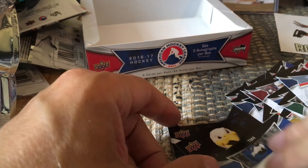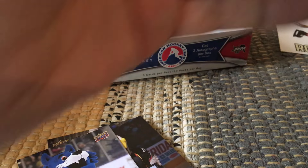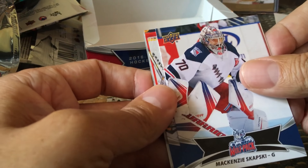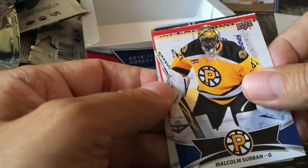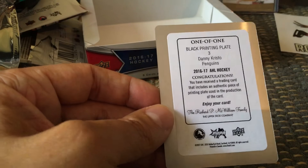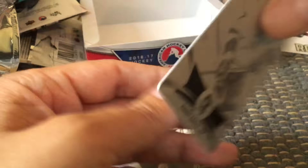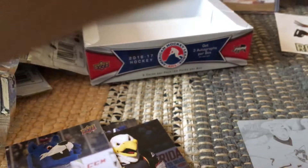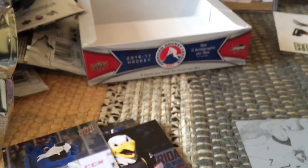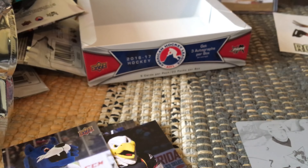Let's see if there's one other thing I spotted. Caspian Kapanen, Matthew Ford, Mackenzie Skapski, Malcolm Subban — that's nice. And this looks to be a printing plate — it's a Danny Cristo printing plate! I didn't even know they inserted these. It's a one-of-one. We got a one-of-one printing plate out of nowhere. Printing plates are parallels, they are one-of-one, so you just have to be super lucky to get them.